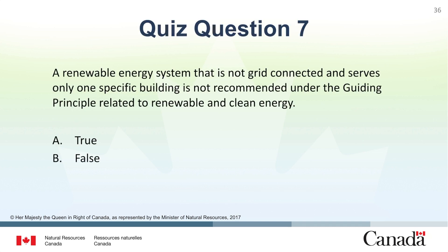Question 7: A renewable energy system that is not grid connected and serves only one specific building is not recommended under the guiding principle related to renewable and clean energy? A. True. B. False. The correct answer is B. False.